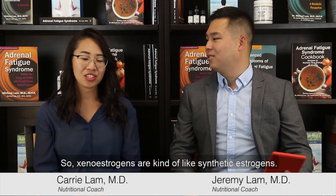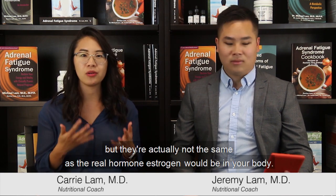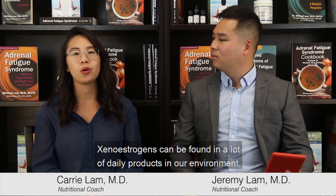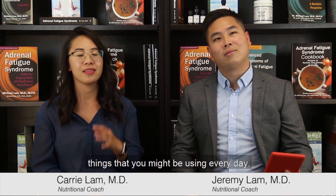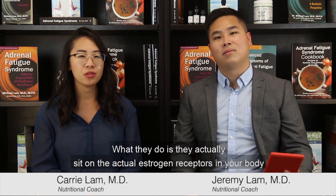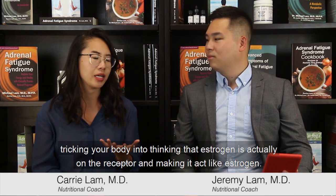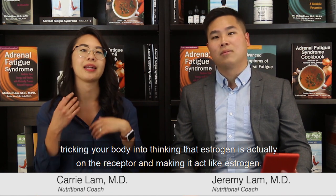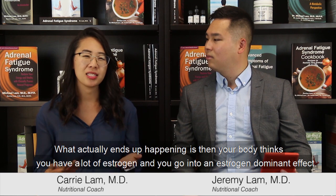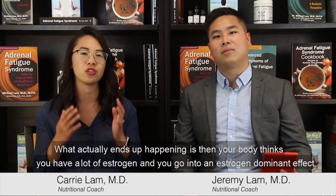Xenoestrogens are kind of like synthetic estrogens. They look like estrogen in your body but they're actually not the same as the real hormone estrogen. Xenoestrogens can be found in a lot of daily products or in our environment — things you might be using every day. What they do is they actually sit on the estrogen receptors in your body, tricking your body into thinking that estrogen is on the receptor and making it act like estrogen. What ends up happening is your body thinks you have a lot of estrogen and you go into an estrogen dominant effect.